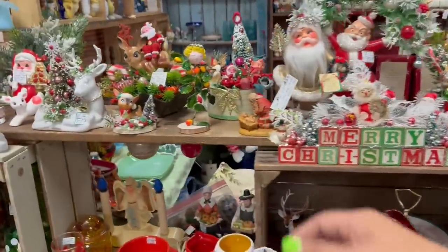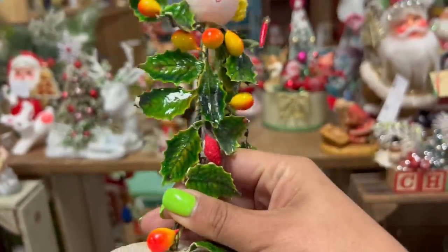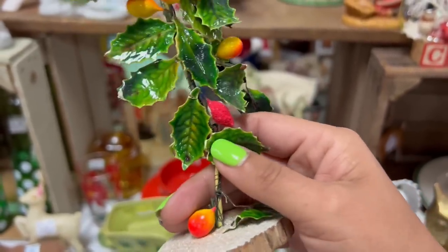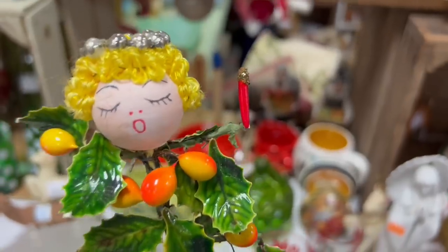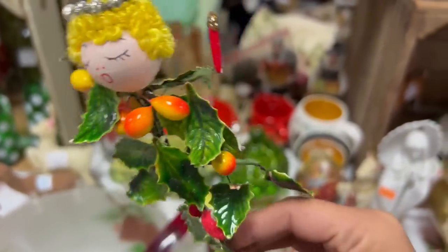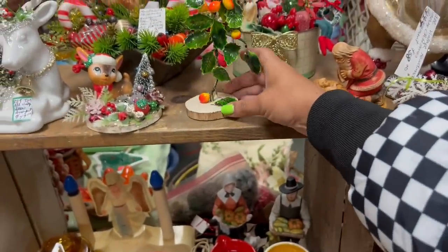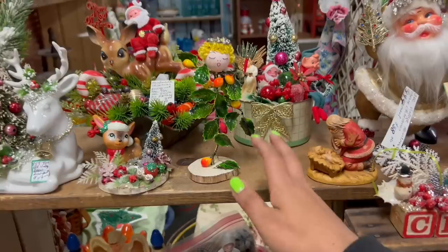Oh my gosh, look at this one though! $18. Here's the problem I have with this — I've bought a few things with this holly berry recently, and the problem is they usually get damaged sometime between me putting them in my basket and photographing them. So I'm going to stay away from it. They're just so fragile, these leaves. But I do think that is adorable, and I honestly would pay $18 for that if it wasn't so susceptible to damage.